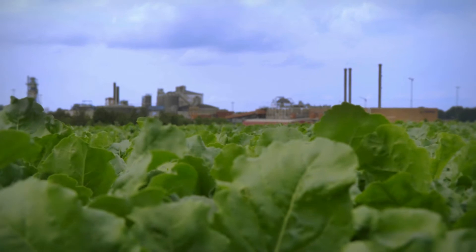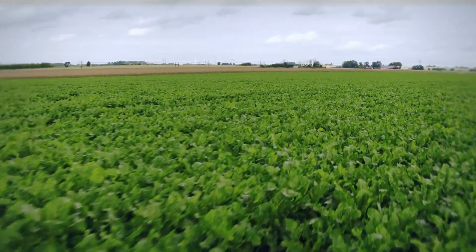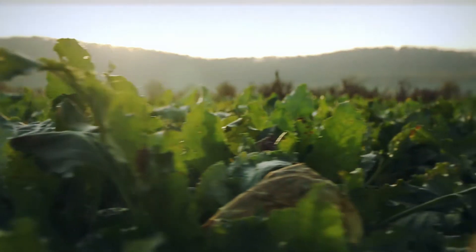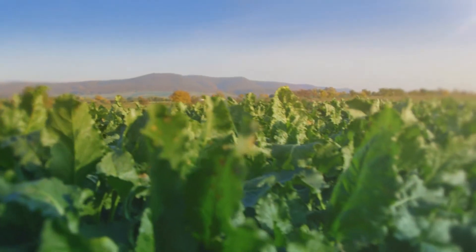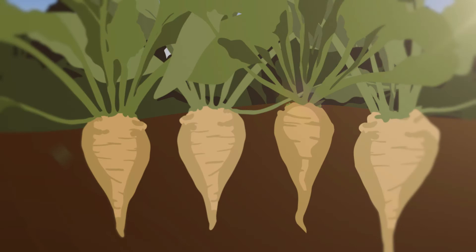It may not look demanding, but the beet is pretty demanding. It needs good, nutrient-rich soils and enough moisture, which it can extract from deep in the ground thanks to its long taproot. It loves moderate temperatures and plenty of light. Without sunlight, the beet cannot produce any sugar.